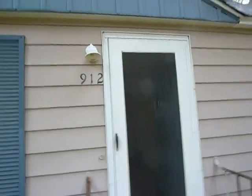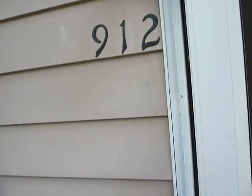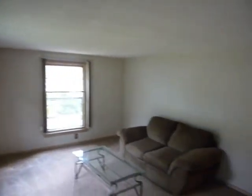Welcome to 912 Kendall Wood, a story and a half home on the northeast side of Grand Rapids. As we walk in through the front door, you'll notice the sellers have just put in brand new beige carpeting and a couple of nice windows for light.